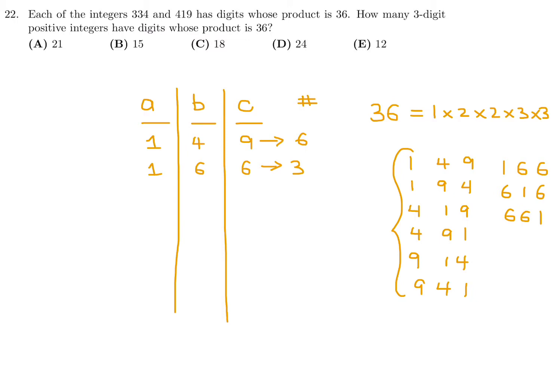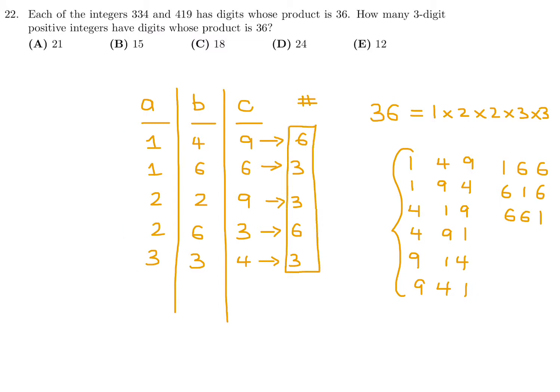Now trying A=2: we get 2, 9, 2 — wait, 2 × 9 × 2 = 36, giving 3 permutations — and 2, 6, 3 also works, giving 6 permutations since all digits differ. For A=3: we get 3, 4, 3 — giving 3 permutations. Any further combinations are already included. Adding up: 6 + 3 + 3 + 6 + 3 = 21. So the answer to number 22 is A.